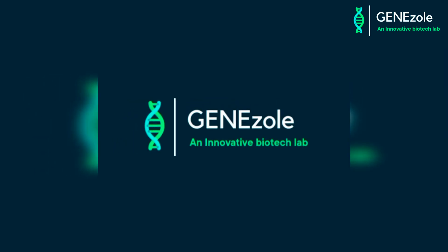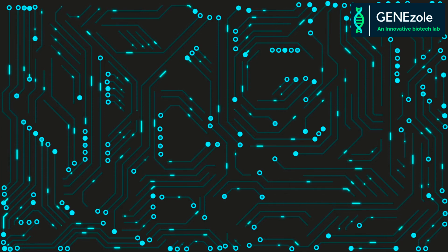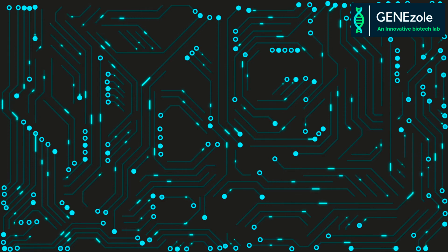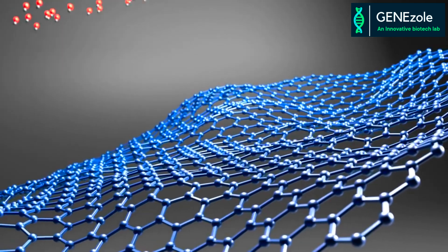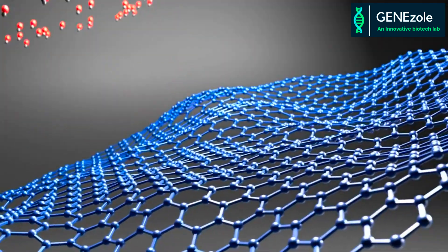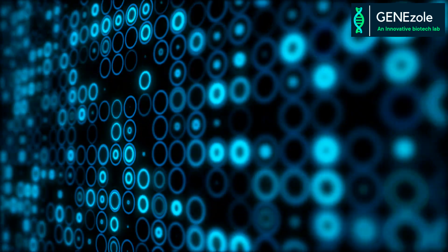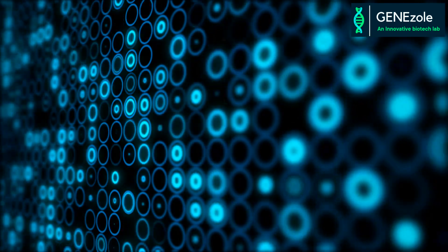Welcome to GeneZole. Today I'm going to talk about what is nanotechnology and why it's booming. Nanotechnology is a field of science and engineering which has revolutionized the way that we perceive and interact with the world at the nanoscale — which means 1 to 100 nanometers, or 1 billionth of a meter. By manipulating matter at the nanoscale, scientists have unlocked endless possibilities for advancements in various industries using nanotech. In this video, I'll talk about what is nanotechnology and where it can be applied.